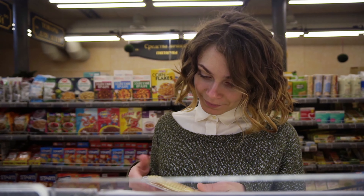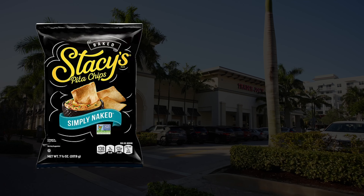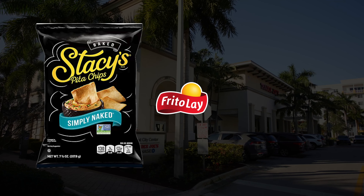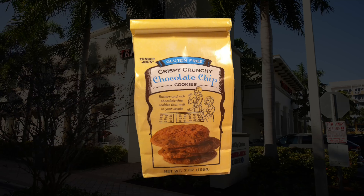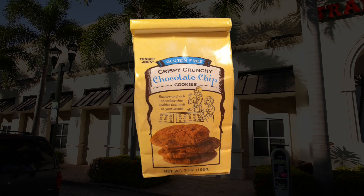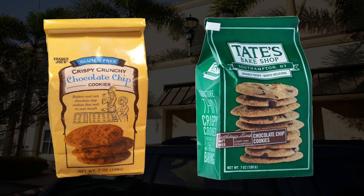However, through some thorough comparisons of looks, taste, and ingredients lists, people have been able to fairly confidently source where Trader Joe's products come from — like Stacy's Pita Chips, which are made by Frito-Lay, a division of PepsiCo, which have identical ingredients to Trader Joe's Pita Chips, or Trader Joe's Crispy Crunchy Cookies, which are near-identical in taste, ingredients, and packaging to Tate's Bake Shop cookies.